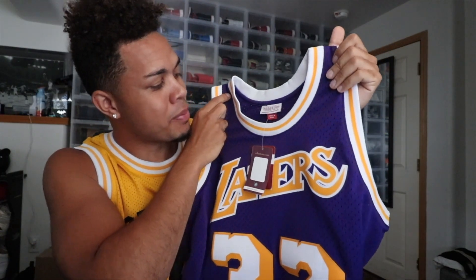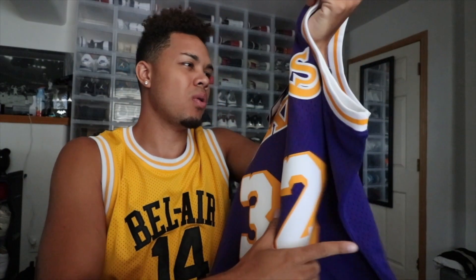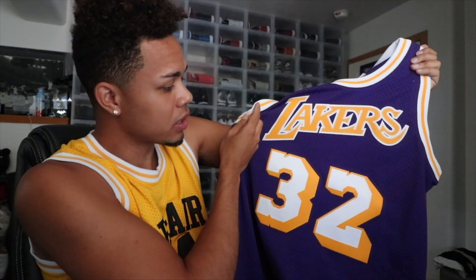Here it is guys — this is the swingman collection, Mitchell and Ness. Of course Magic Johnson — had to go with it. One thing I really like about these jerseys is the quality, but I mean when you're paying $130 it better be good material, obviously. Let me know what you guys think — do you rock with the swingman jerseys, do you even wear jerseys? I'll show you guys what it looks like.